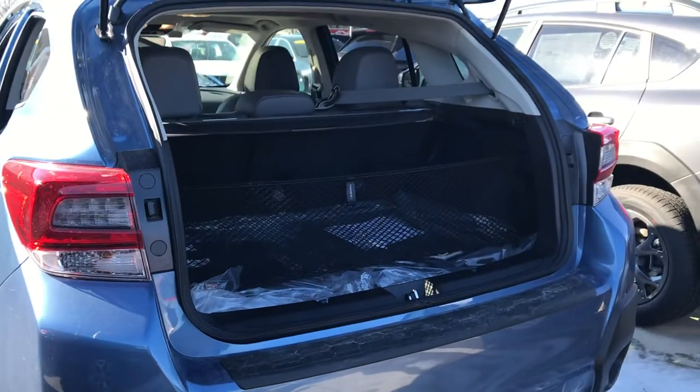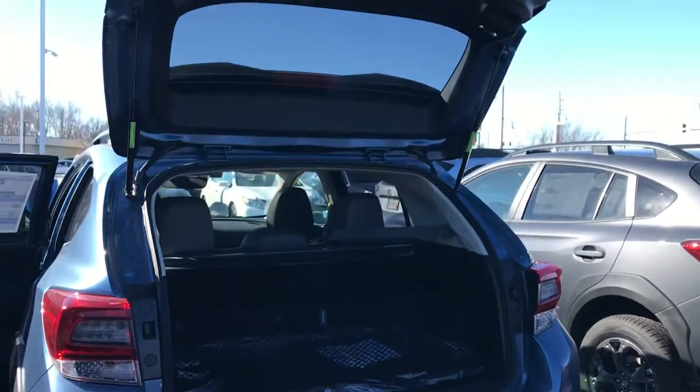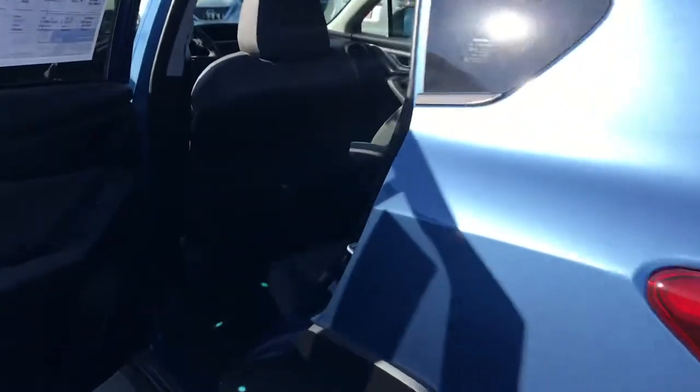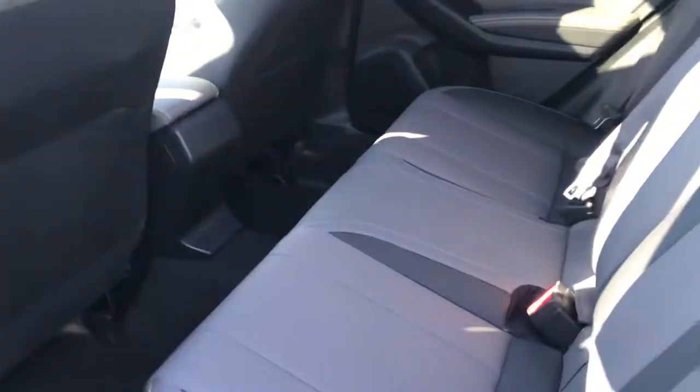This one is super pretty. I do have someone else that may be buying this from another salesperson — they're supposed to let us know later today. This is the only blue one we have in the Sport model available. We do have a white one as well, so you can definitely drive a Sport model when you come in tomorrow to meet with me.